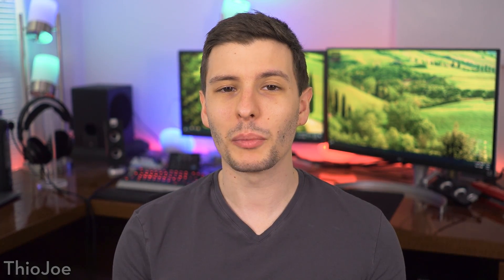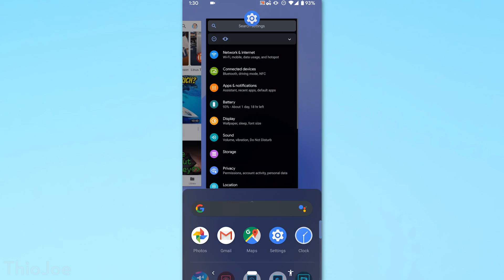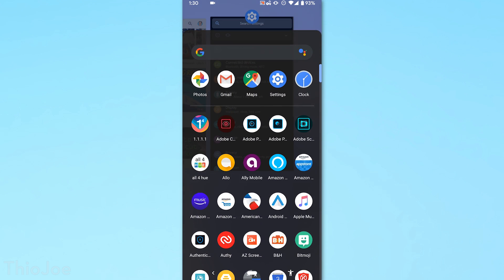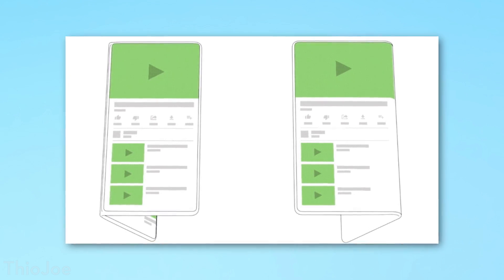So first up we have one that a lot of people have been waiting for, which is dark mode. You can now enable that in the settings. This is one that a lot of people simply prefer, but also if you want to potentially get better battery life, having dark mode on and having those pixels off — especially with an OLED screen — might preserve your battery significantly longer depending on how you're using the phone.